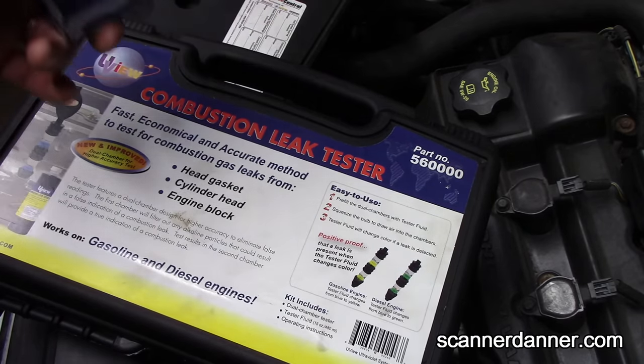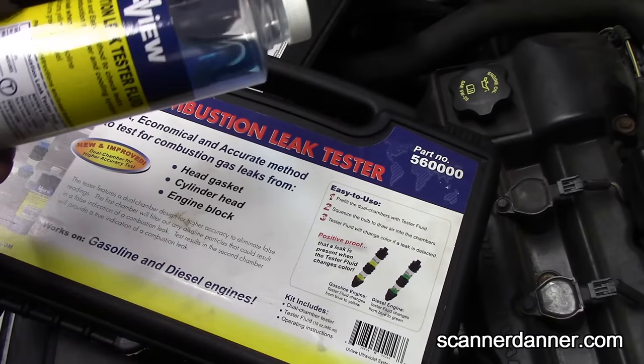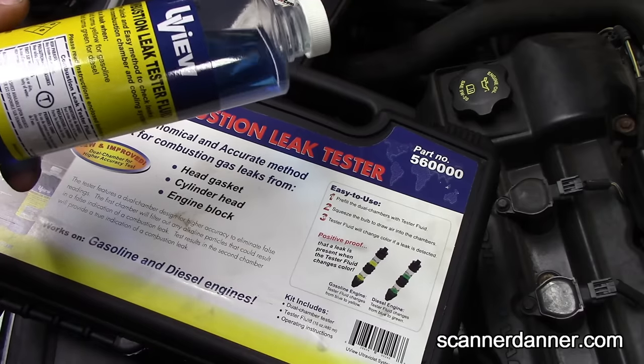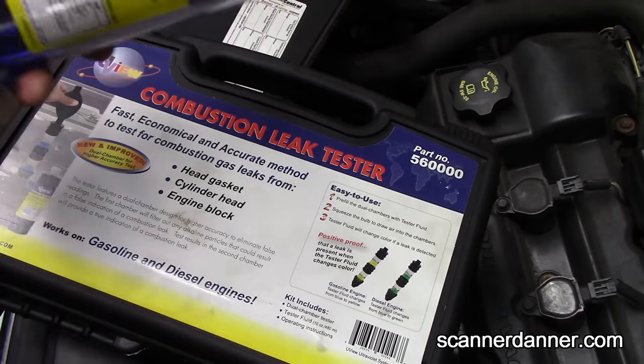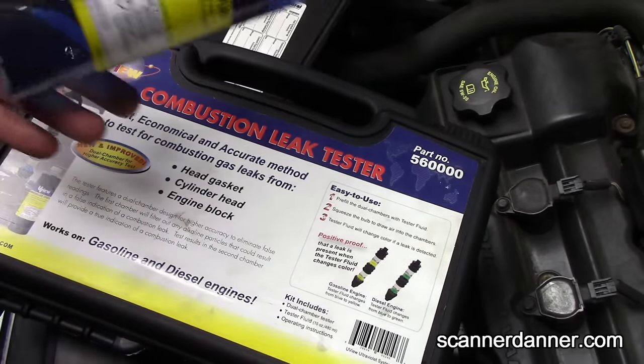Same issue with CO gases. The one that's foolproof in my opinion is hydrocarbons — which is why I prefer the hydrocarbon test. Because you're spraying raw fuel into that cylinder, and it doesn't matter if you're burning it or not — you're going to pump that raw fuel into the cooling system if there's a crack in the head gasket or the cylinder head.